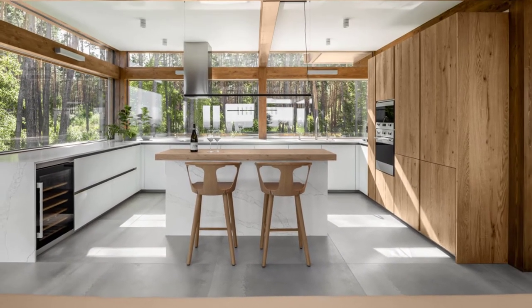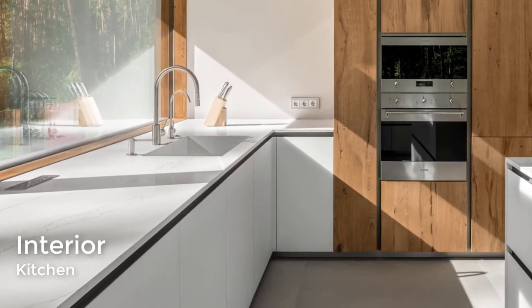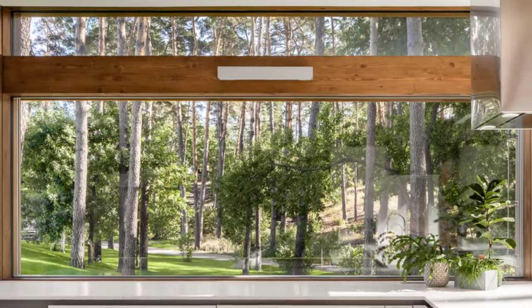In the kitchen, minimalist white cabinets have been paired with wood cabinetry for a contemporary look, while windows act as a backsplash and allow natural light to flood through the space.